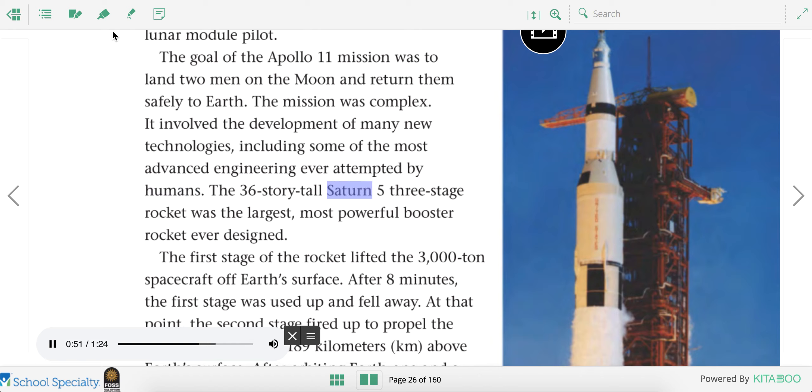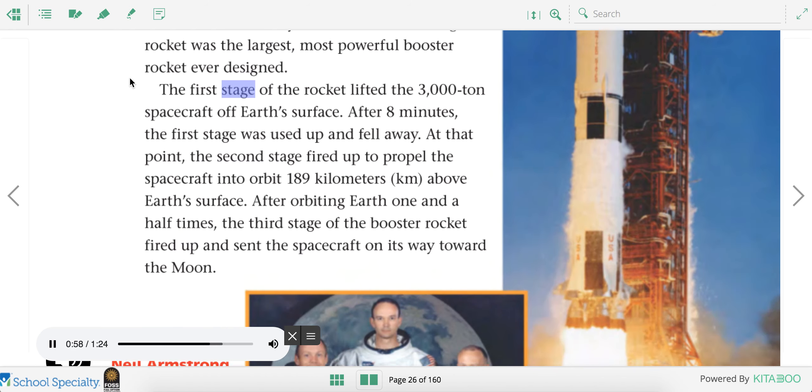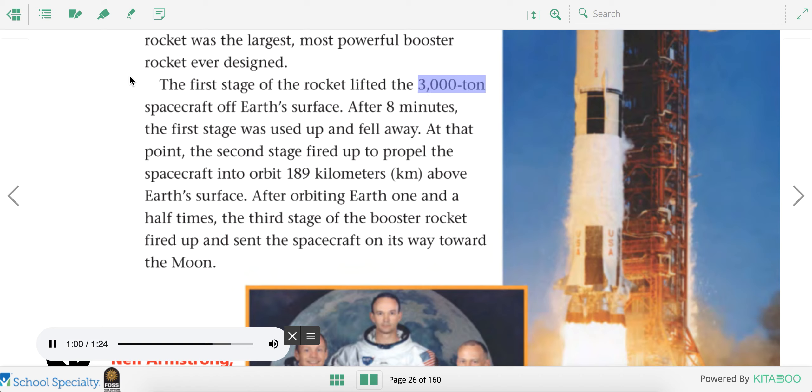The 36-story tall Saturn V three-stage rocket was the largest, most powerful booster rocket ever designed. The first stage lifted the 3,000-ton spacecraft off Earth's surface. After eight minutes, the first stage fell away. The second stage fired to propel the spacecraft into orbit 189 kilometers above Earth's surface. After orbiting Earth one and a half times, the third stage sent the spacecraft on its way toward the moon.